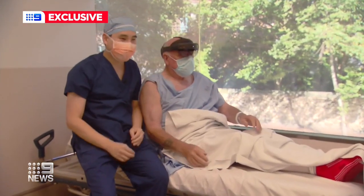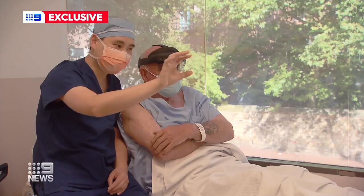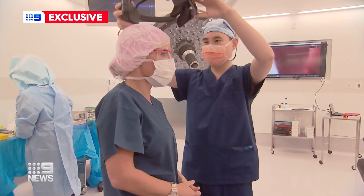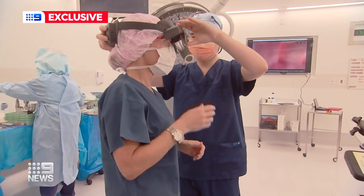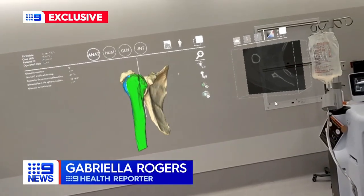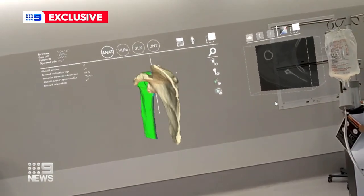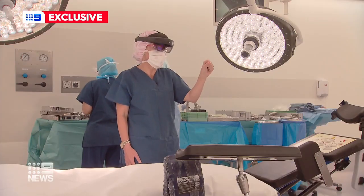Before the surgery, the 76-year-old had a sneak peek of the new tech. The headgear is surprisingly lightweight. I've been given a quick demonstration on how to manoeuvre the hologram and it's very easy to use. There's a camera in the helmet which tracks my fingers so I can move the object.